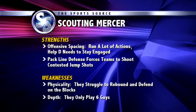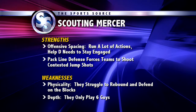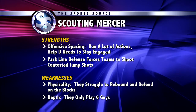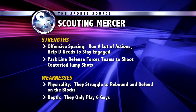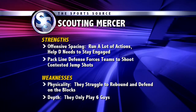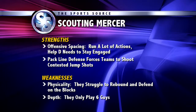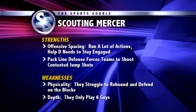Next, we're going to take a look at some of their strengths and weaknesses. Their offensive spacing — they're one of the best offensive teams in the country, run a lot of different actions. Our help guys off the ball have to stay engaged, be ready to help on ball screens and screening action. They really pack the line defensively and force teams to shoot contested jump shots — they want to make you beat them from the outside. Weaknesses were tougher to come up with. Their physicality — they're not very big underneath, they struggle to rebound and defend on the blocks. They're actually 25-5 if they out-rebound their opponent. Their depth — they only play six guys, so we can hopefully wear them out.